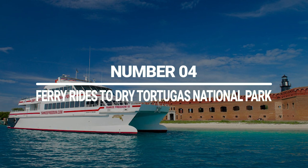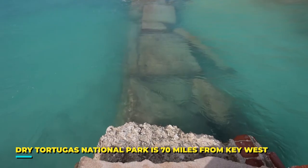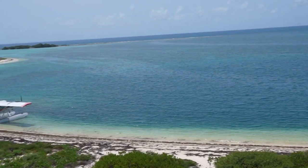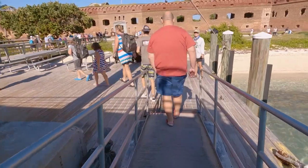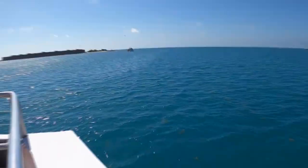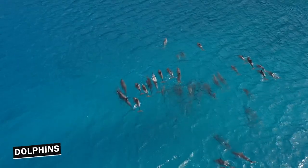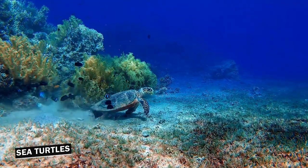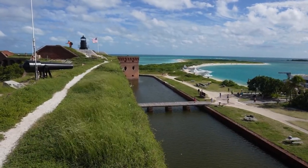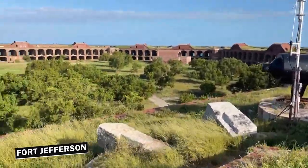Number 4: Ferry Rides to Dry Tortugas National Park. Dry Tortugas National Park is 70 miles from Key West, and it stands out because it can only be accessed by seaplane or boat. While the inside of the park might be exciting to discover, the journey toward it is far more thrilling. You'll enjoy stunning views of the clear blue water and surrounding islands during the ferry ride. Make sure to spot dolphins, sea turtles, and other marine life swimming near the ferry. The park offers a variety of activities including snorkeling, camping, birdwatching, and exploring the historic Fort Jefferson.